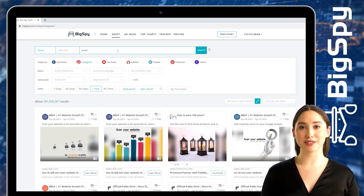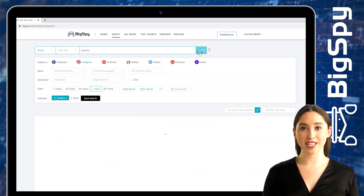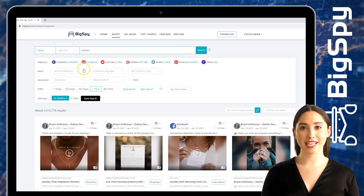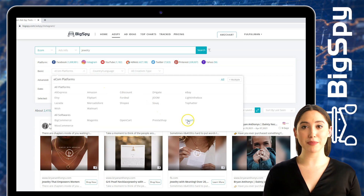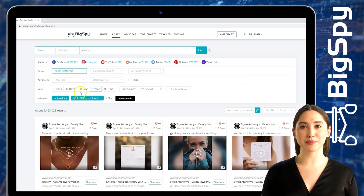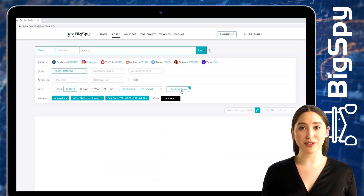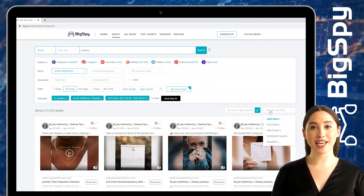For the item I will be searching in this video, we will just wait as it loads for a while. Next, go to Basic, choose e-commerce platforms and select Shopify for page categories. For the date range, the advertisement was posted is 30 days and by first seen. To sort the results, we will filter through the like count of each advertisement.